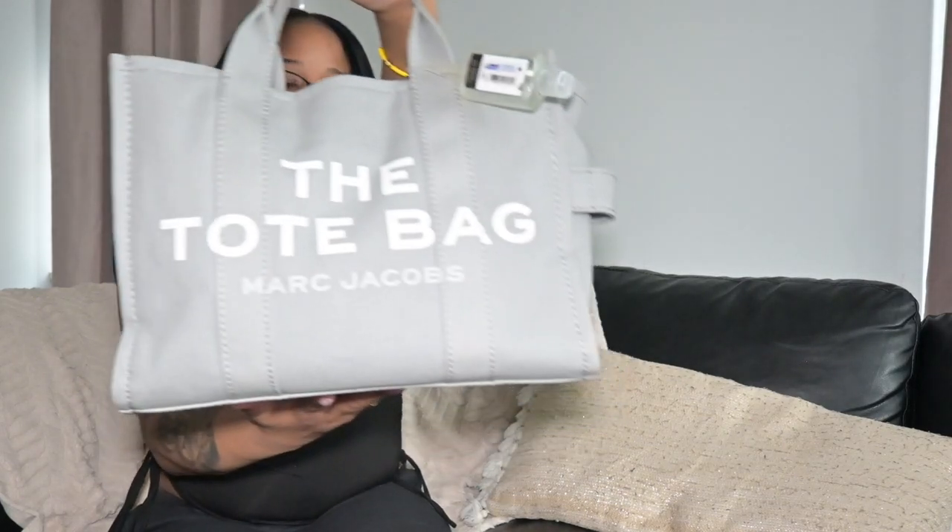Hey guys, welcome back to my channel! Today I'm going to be doing a 'what's in my work bag.' This is the work bag I'm currently using — it is my Marc Jacobs tote, size medium.